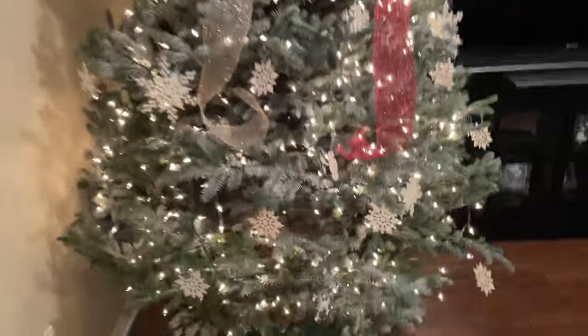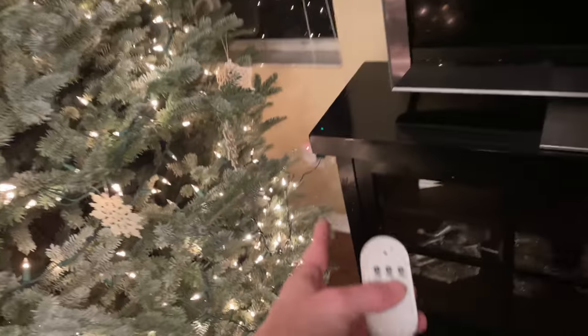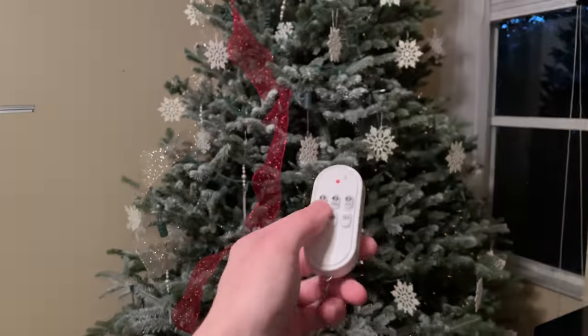We're gonna play poker. This control thing is way better than what we used to do — dig back there and try to get at it, especially when there's stuff around the tree. It's hard to get back there and plug and unplug it. Now you just off, on, off, on. It's pretty great.